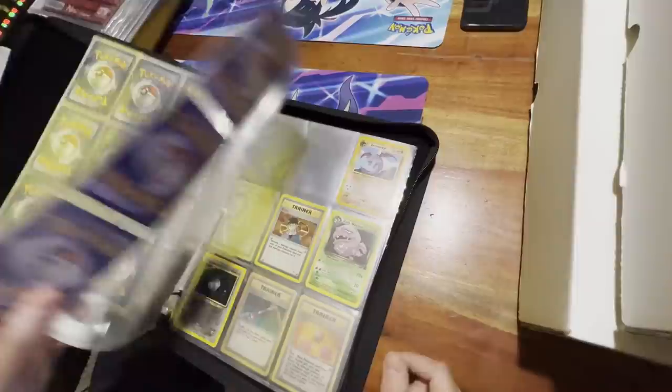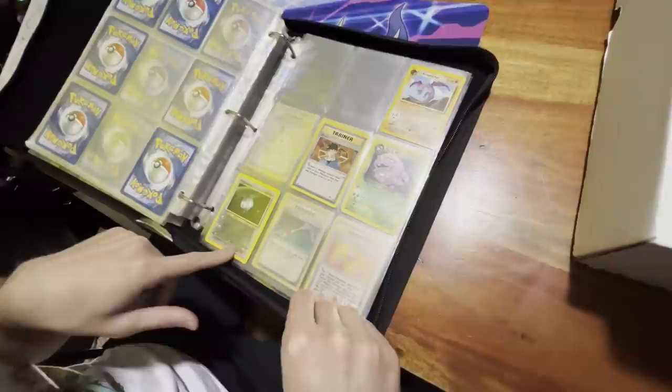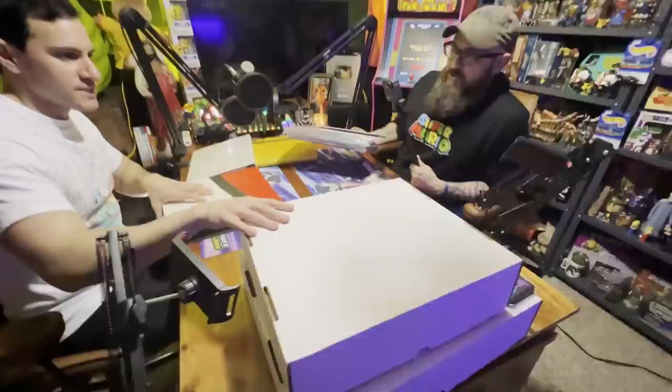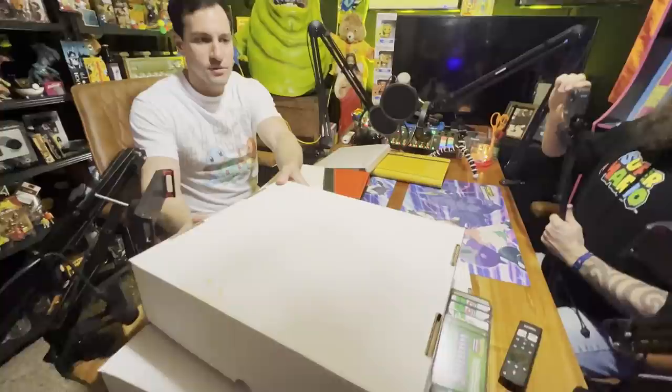A very nice Jolteon non-holographic from Jungle — very cool. Electabuzz Base Set. Got some Gym Heroes, Gym Challenge — especially Giovanni's Pinsir, very cool. A Brock trainer card from Gym Heroes. Even a Neo Revelation Magnemite, that's a non-holographic rare. Neo Discovery and that's Neo Revelation.